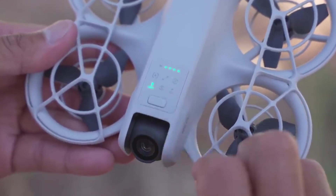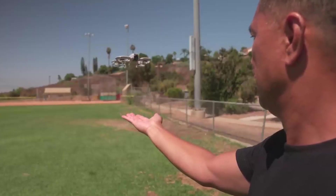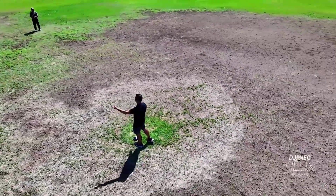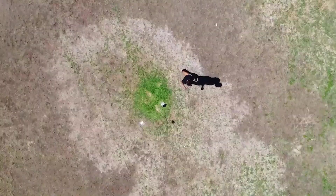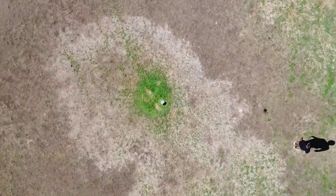The first mode is Droney, where the drone flies backward and upward, perfect for capturing that cinematic selfie. Then there's Circle, where the drone smoothly orbits around your subject, keeping it centered. In Rocket, the drone shoots straight up with the camera pointing down, giving you a dramatic zoom out.